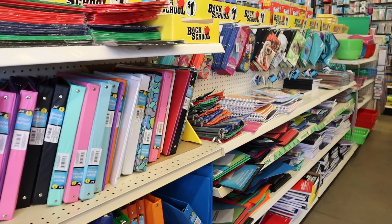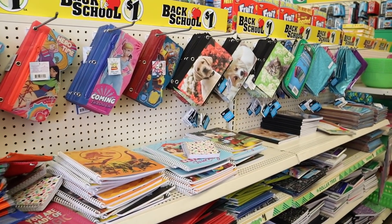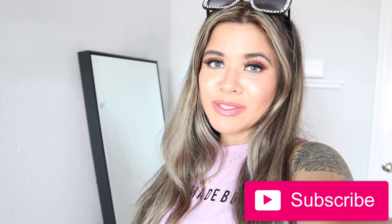Oh my gosh, you guys, they have so many school supplies here — I can't wait to show you everything! Keep on watching if you want to see what's going into the giveaway today. Hey guys, welcome back to my channel! In today's video we are going to shop at the dollar store.